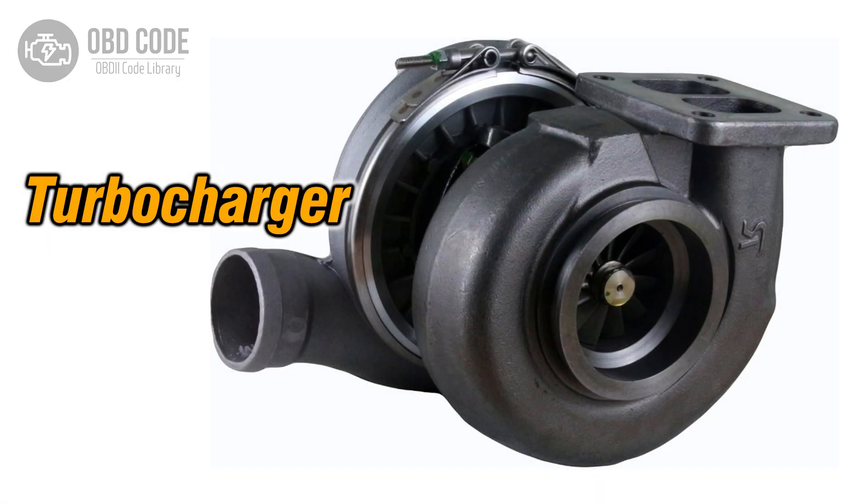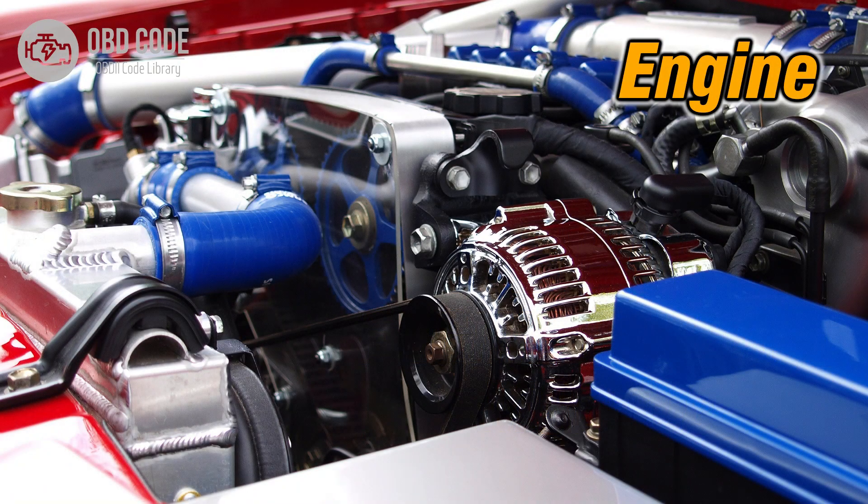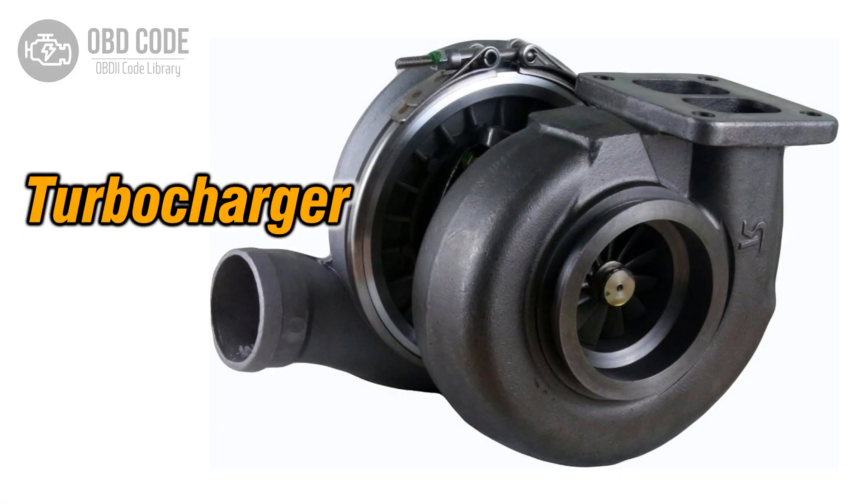Causes of code P0049: 1. Malfunctioning turbocharger or supercharger system. 2. Problems with the engine control module (ECM). 3. Excessive engine load or over-revving.